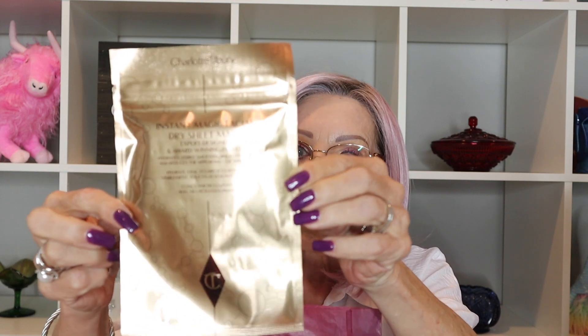The final thing is an Instant Magic Facial Dry Sheet Mask — expert design and award-winning results. Nice, I've never tried that but I'm looking forward to it.